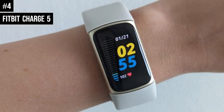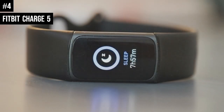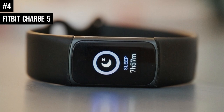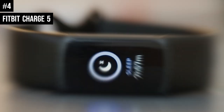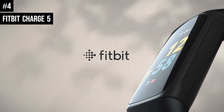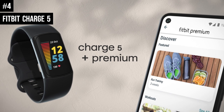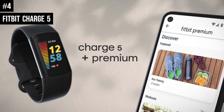Number 4: The Fitbit Charge 5 is a really comprehensive fitness tracker, and perhaps the best true fitness tracker we've tried so far. It pulls together the best features of Fitbit's current lineup in one neat device. You get onboard GPS for tracking runs without a phone, an EDA — electrodermal activity — sensor for measuring stress responses.